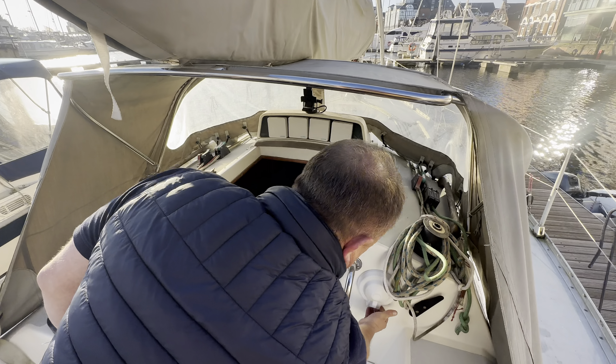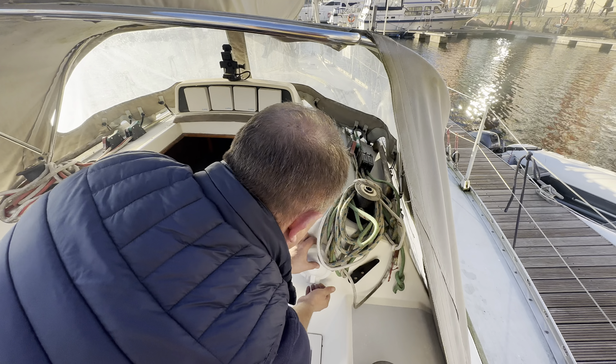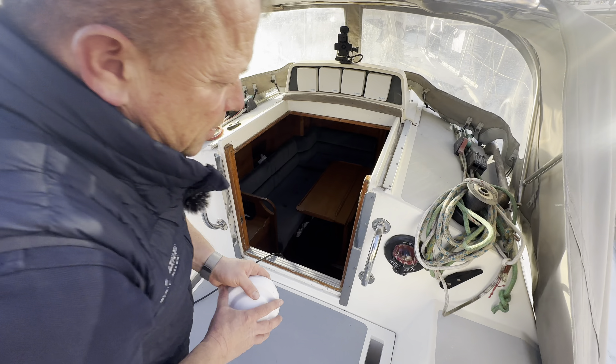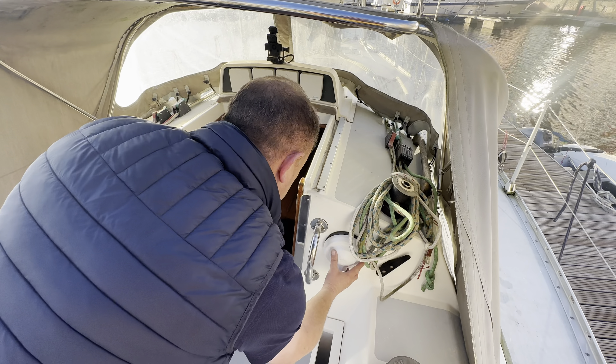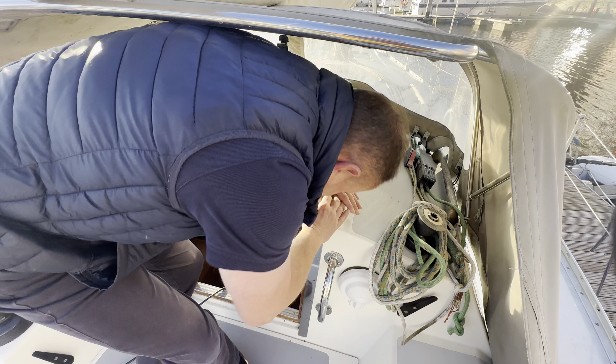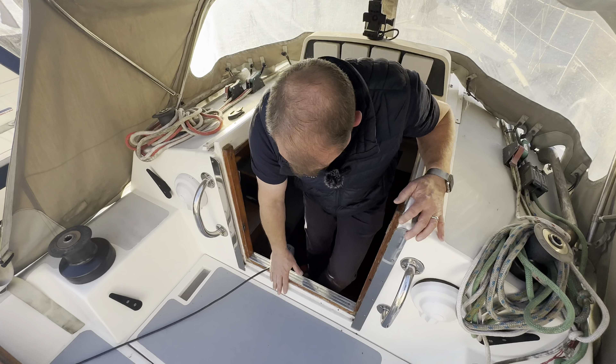Nice thing with these is your compass is on both sides — we have one on both sides of the boat, the other one's just under the cover there. We'll just slip that back on to keep it protected. And then let's go down below and have a look at what she offers for accommodation space.